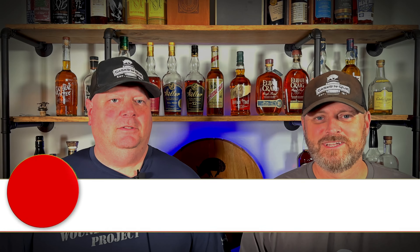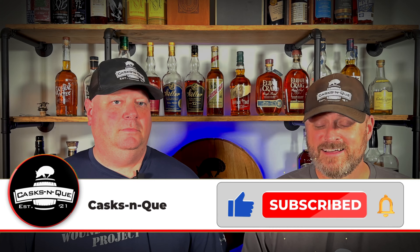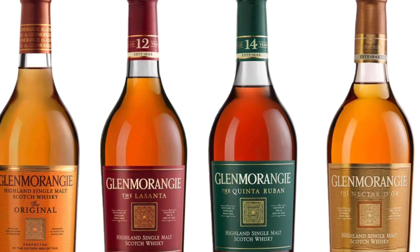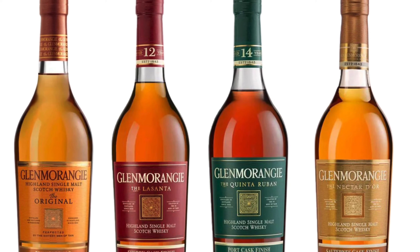I've always enjoyed Glenmorangie's other whiskeys. They've been pleasantly tame, just very approachable, easy to find. You can find them — I see it on the shelf all the time. And that's one of the reasons I like Scotch in some regards better than bourbon — I can find it.